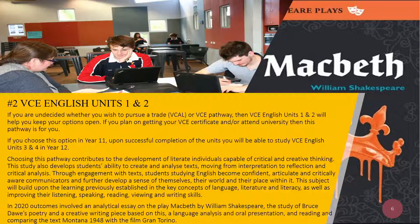If you choose this option in Year 11, upon successful completion of the units, you will be able to study VCE English Units 3 and 4 in Year 12. Choosing this pathway contributes to the development of literate individuals capable of critical and creative thinking. This study also develops students' ability to create and analyse texts, moving from interpretation to reflection and critical analysis.